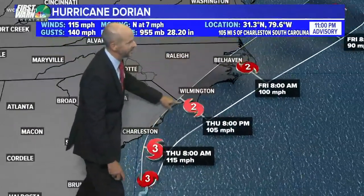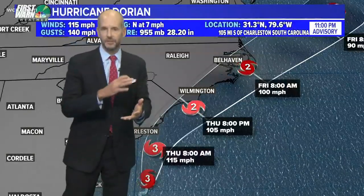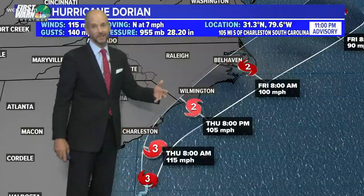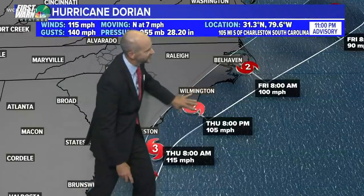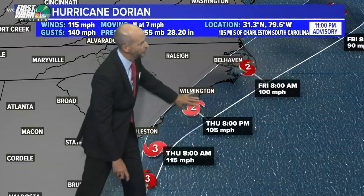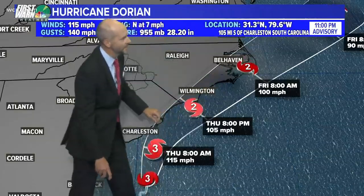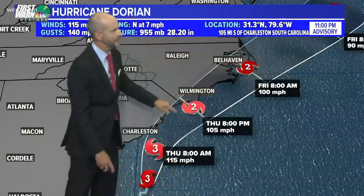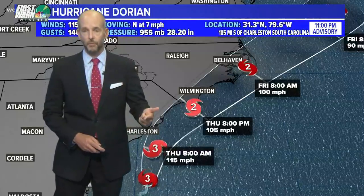It could be a Category 3 tomorrow before it begins to weaken slightly, because as it gets closer to the coast, wind shear is going to start weakening it — but it's not going to happen quick enough. It's only maybe going to weaken to a high-end Category 2, so the overall impacts don't change. It actually scrapes the entire coast from about Myrtle Beach to Wilmington, up towards Harkers Island, Morehead City, then the Outer Banks between tomorrow morning and Friday morning — pretty devastating impact likely somewhere along the North Carolina coast because of storm surge and strong wind.